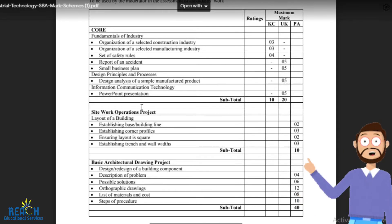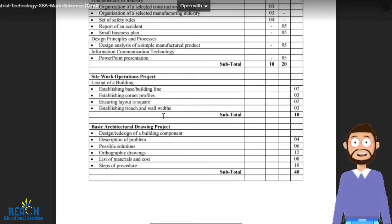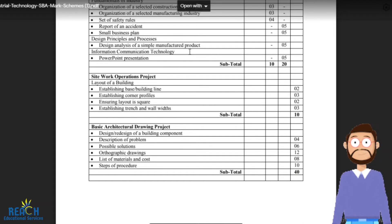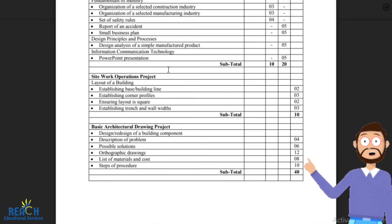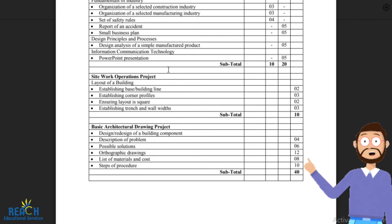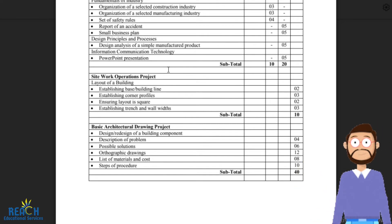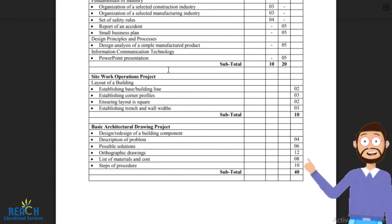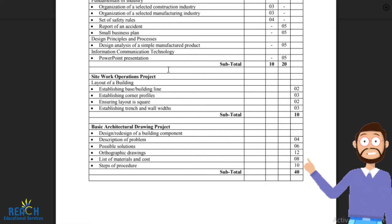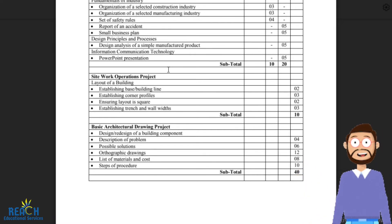From there, we move on to the site work operations project. This is a practical project. What will happen is that you and your teacher would set out a building on the ground. You would identify the different corners of the building, set out the wall width and trenches for the building, prepare your profile boards, and find your datum points.